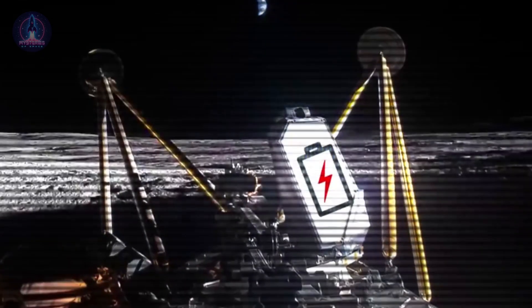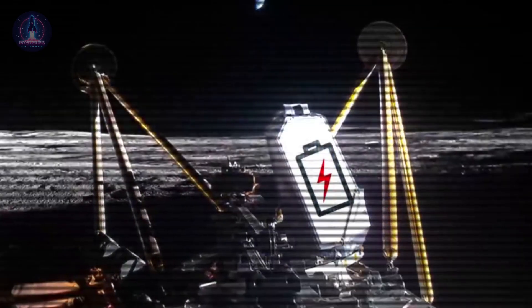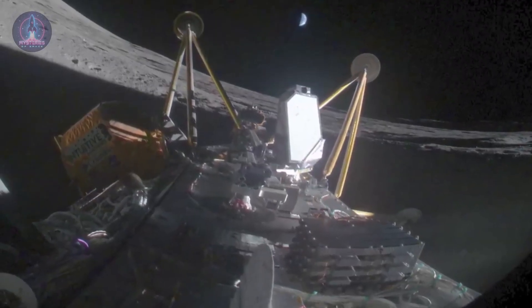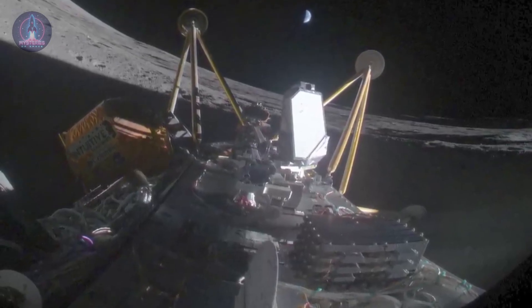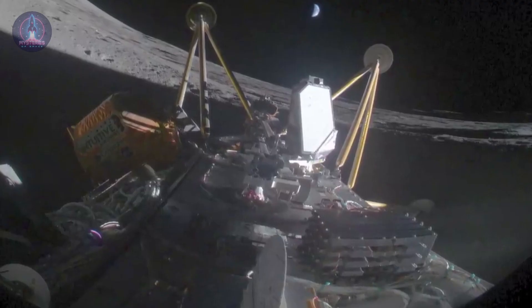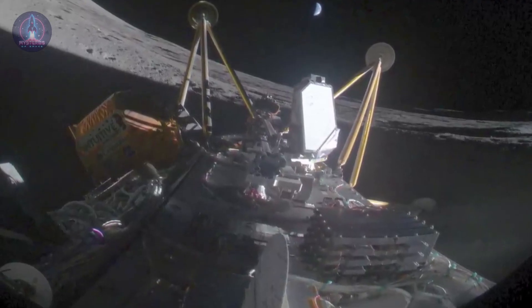Earth shining in the background, partially illuminated on the lunar horizon, while the fallen module symbolized both the achievements and challenges of space exploration. Its landing legs stretched toward the sky, a testament to the daring attempt to land on one of the most challenging terrains ever visited by a robotic mission.